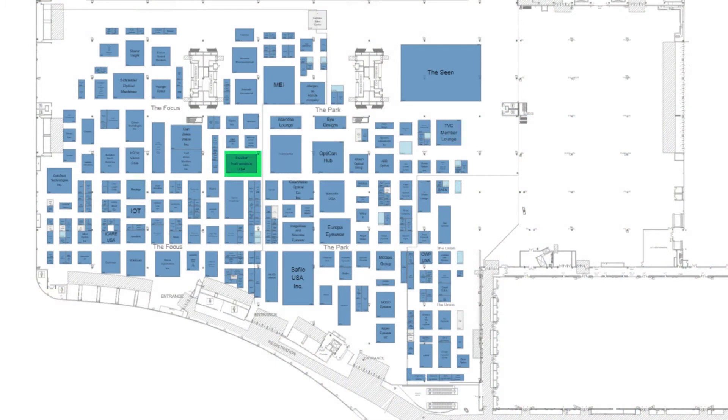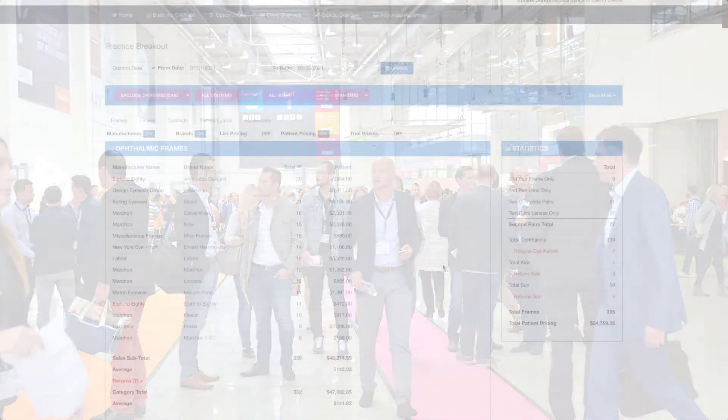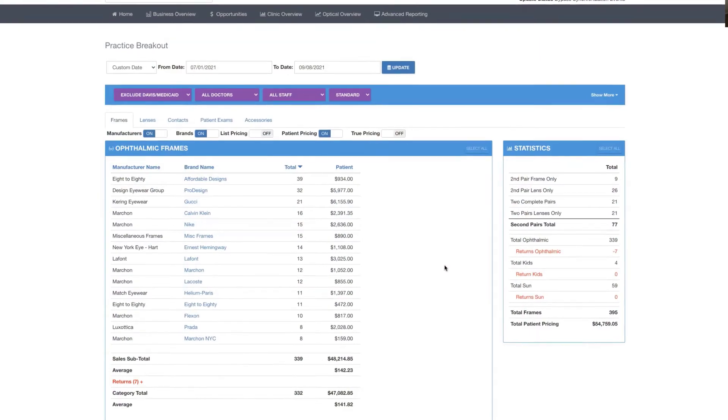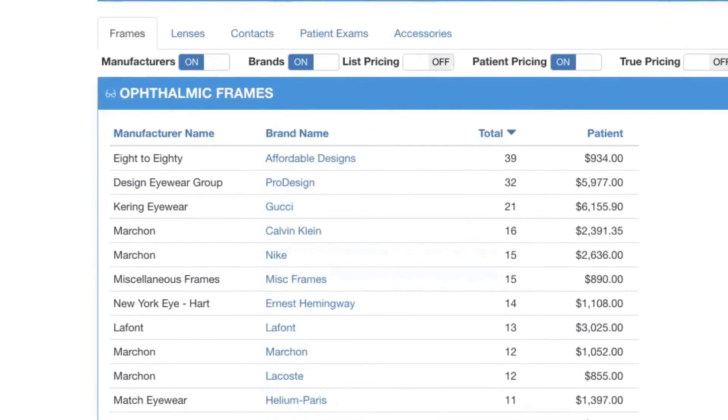When it comes to working with vendors at Vision Expo West this year, you're going to want to make sure that you know exactly who you need to talk to. The show floor can be chaotic and very busy, so knowing who you need to visit is crucial. Getting a plan put in place before you get to Expo will help you to be more efficient. Utilizing the practice breakout dashboard will show you exactly how your frame lines are performing so that you know how many frames you need to purchase when you get to see your vendors.